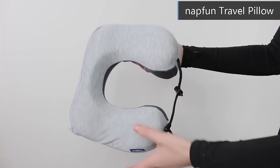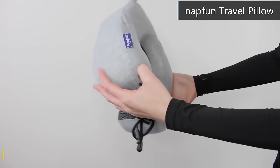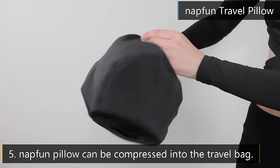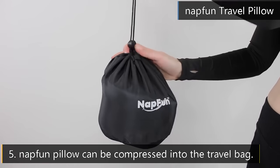Best Neck Pillow for Traveling: this flight pillow can provide perfect support to protect the neck when you're sitting. The headrest pillow was designed for portability and comfort, and comes with a portable travel bag that allows the travel pillow to compress to a smaller size.